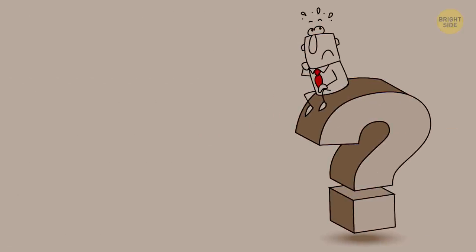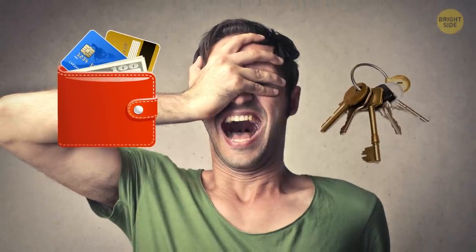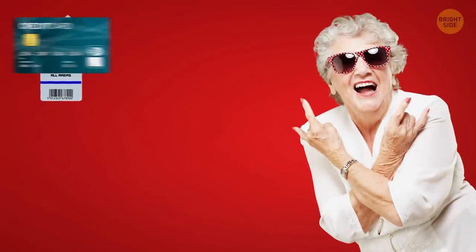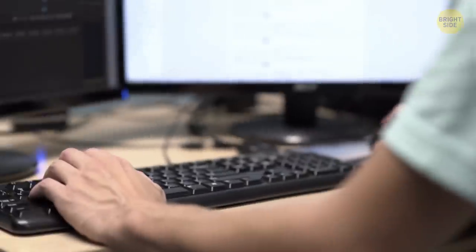So what is this thing actually for? Well, have you ever forgotten your wallet or keys at home? With this chip, you won't even need that stuff anymore. People with this microchip can use it as a pass card to enter buildings, as a bank card to pay for anything, to get train or concert tickets, and even as a key to start their car.